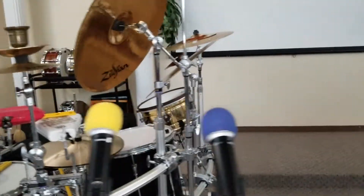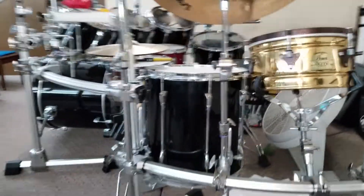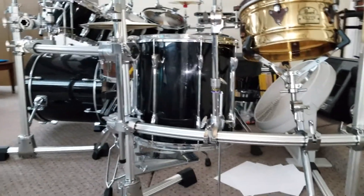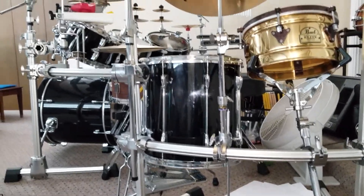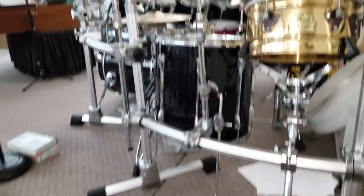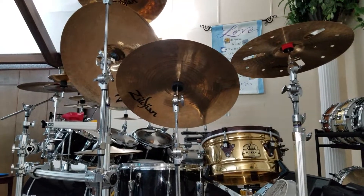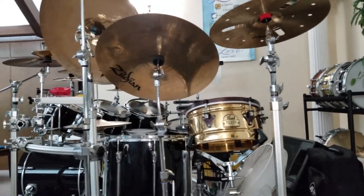Here's a side view of this new tom. Aside from the badge, it's also a wrap — not a lacquer — but it looks pretty close to a Recording Custom. That's the view from this side.